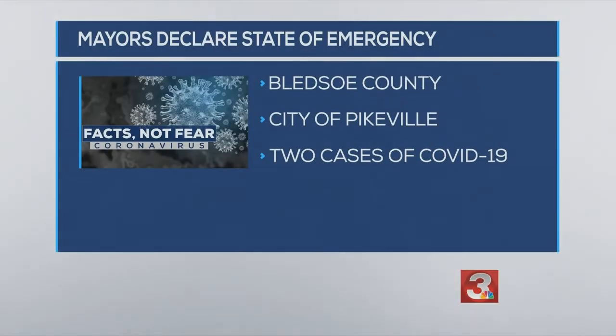Bledsoe County and the city of Pikeville are the latest to declare states of emergency amid the spread of COVID-19. This will help provide funding to the areas and close non-essential businesses. The mayors made the announcement on a Facebook live video this afternoon. Two cases of COVID-19 have been identified in Bledsoe County.